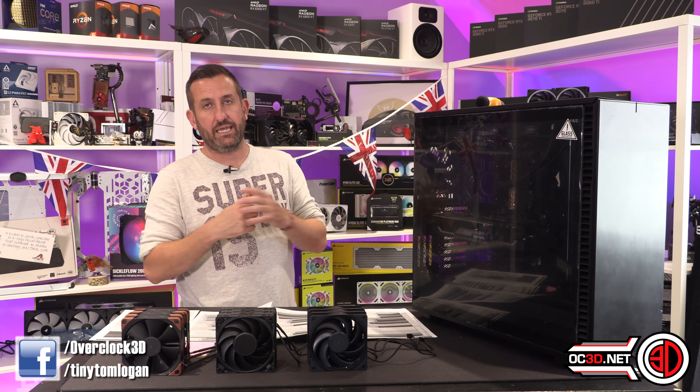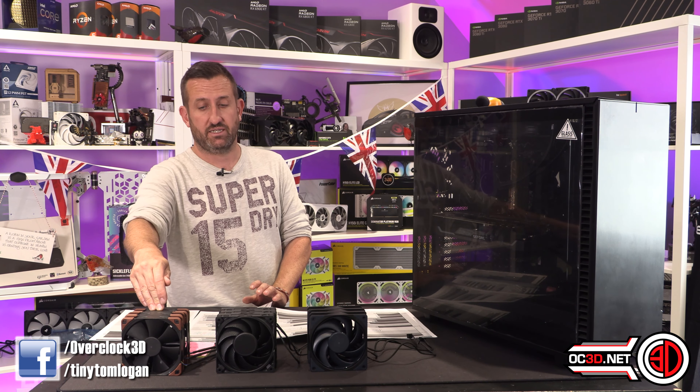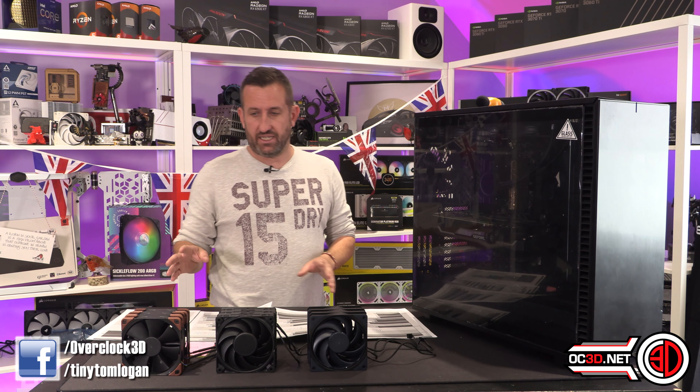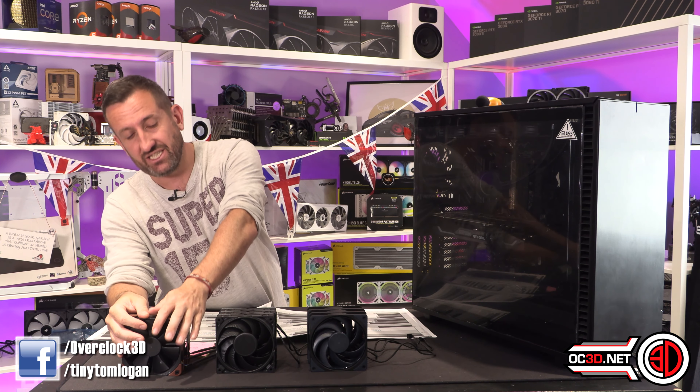At 2000 RPM, the Cooler Master definitely won. In Noctua's defence, they've been making fans for an awfully long time, and other brands are now chipping away at the lead they've had — because these NF-F12s are not new fans. The technology within them has been around for years; I can remember having NF-F12s six or eight years ago. But Be Quiet and Cooler Master are now very much trying to chip away at Noctua's position, and it looks like they're doing quite well.